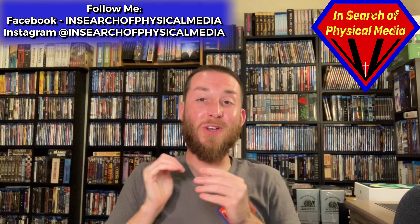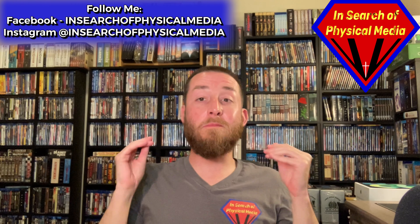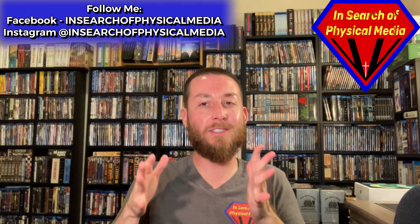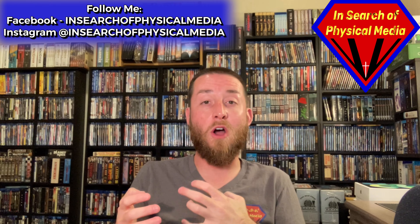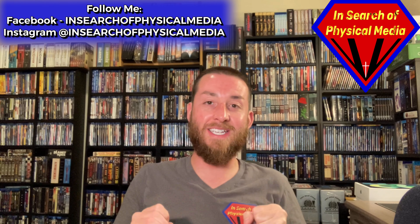Welcome back to the channel. I'm so glad you can join me again today. We've got another really exciting one — I'm doing another 4K review. We just did one recently, but I'm trying to get more of these out more often because there are so many great things I'm finding out about, so I want to get them to you quicker so you can know about these great releases coming out.